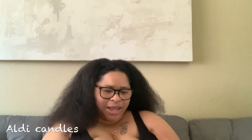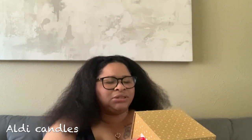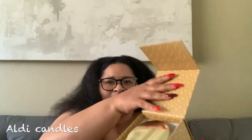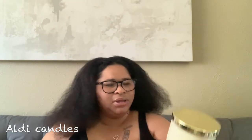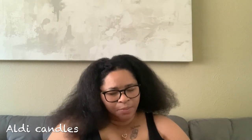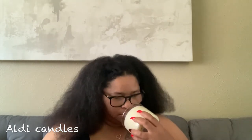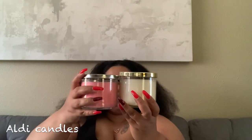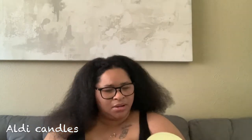Next I have a more luxury style one — it's balsam and birch, and it came in a really pretty box. It's a luxury scented candle, two-wick, not as big as the three-wick but about the same height. The packaging is very aesthetically pleasing. This one was $5.99 because some of their luxury candles are a little more expensive. I think it was around the Christmas week, maybe a week or two prior to Christmas, and when I tried to go back to get another one they were sold out.